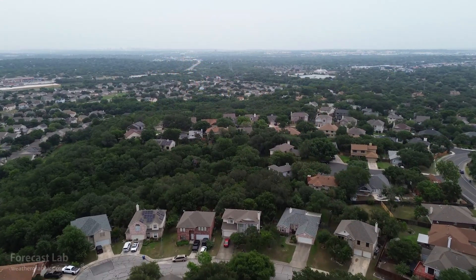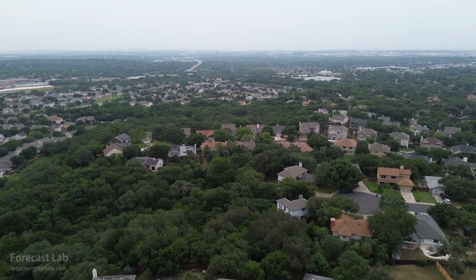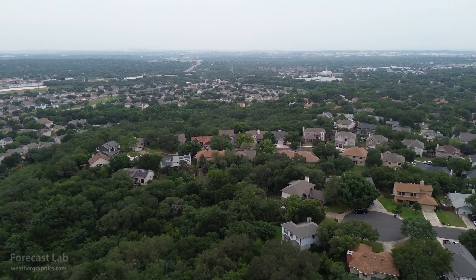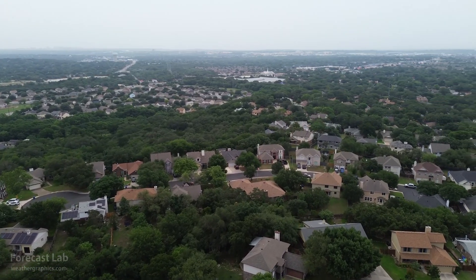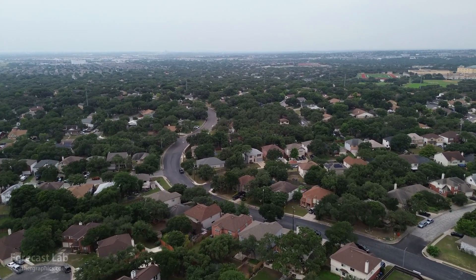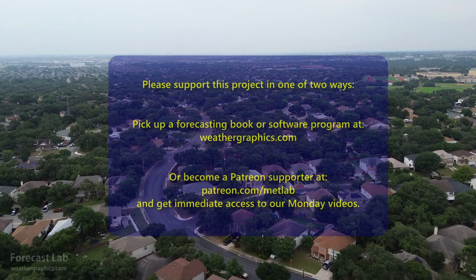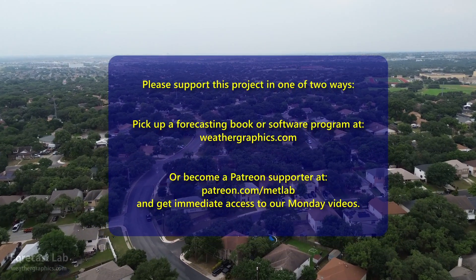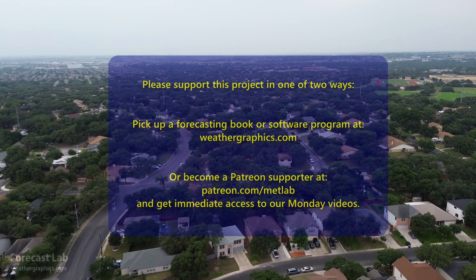That's all for this edition of Forecast Lab. Here is some footage from Greg — thank you very much, Greg, for this drone footage around San Antonio. I hope you all have a great weekend, and definitely pick up a book at weathergraphics.com to help support the program, or head to Patreon and help us out there. We'll see you back here in a few days — on Monday for the supporters and on Wednesday for everybody else. Have a good one.